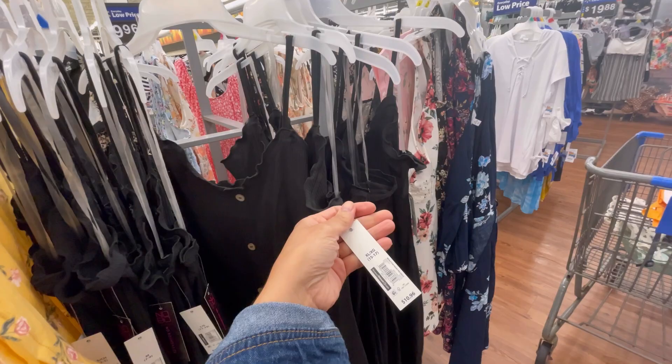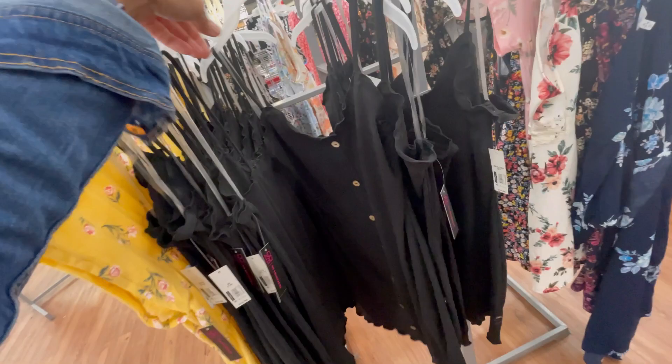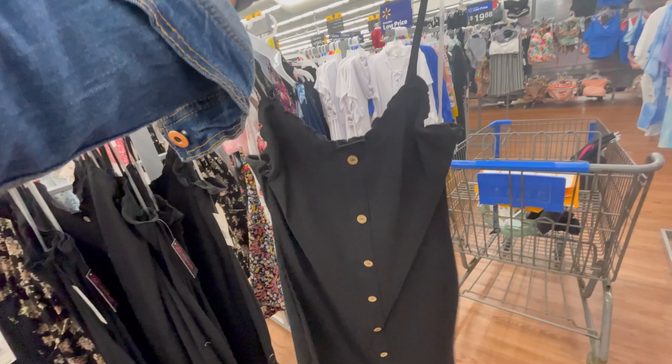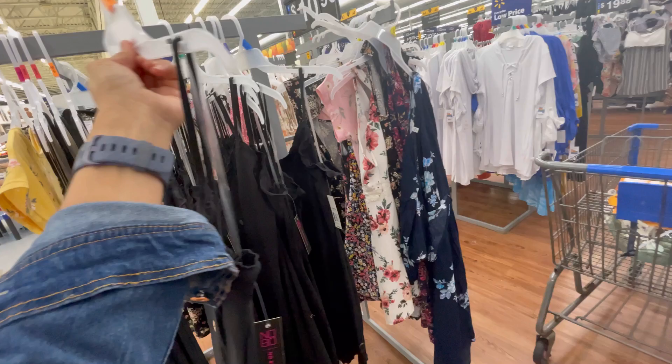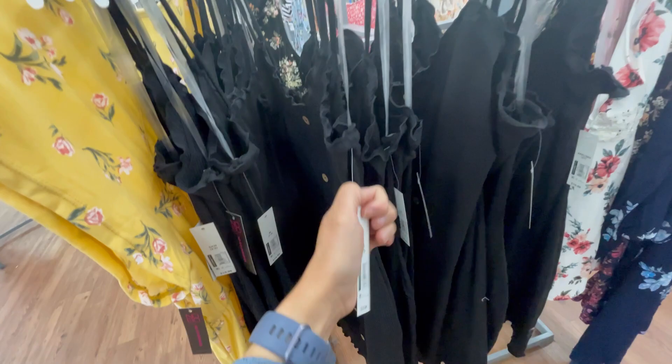That's enough of the menswear — let's get down to business, ladies. I just have these No Boundaries dresses for $10.96 and they're super cute. They're straight with a rib to them and those cute wooden buttons down the center. There's plenty of stretch to these. I really think they would be cute as bathing suit cover-ups — I will link these below. Again, $10.96 by No Boundaries.